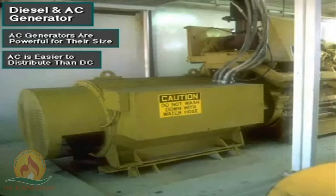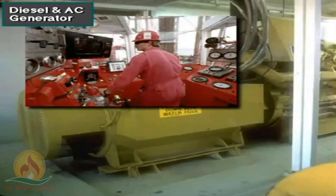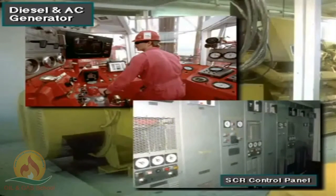Also, rig equipment can distribute AC easier than DC. But direct current has certain advantages when driving large equipment. Mainly, DC motors produce a lot of torque at low speed that the drillers can easily control. Using remote switches on his console to control the SCR control panel, the driller can select and deliver the power from the various generators wherever it is required.